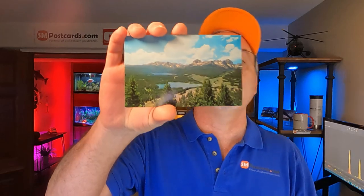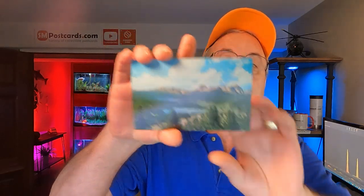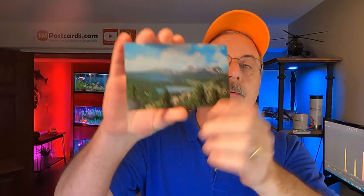Let me start with what's sold. The first card that sold on eBay is just a view card of the Sawtooth National Forest. It's just a Chrome card, so someone liked that for four to five dollars.